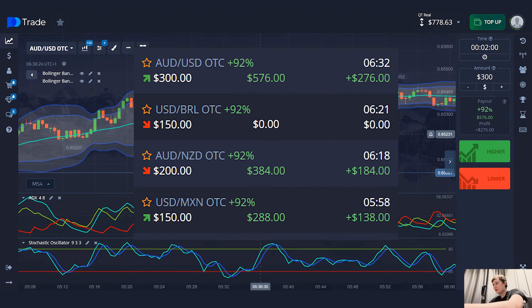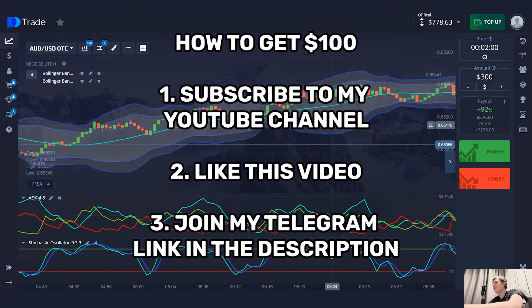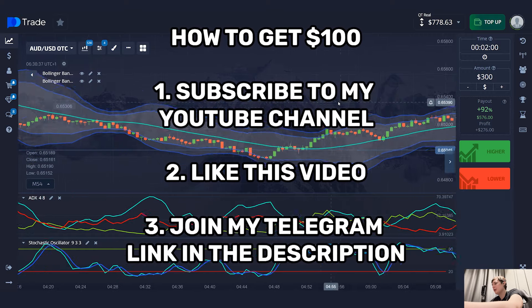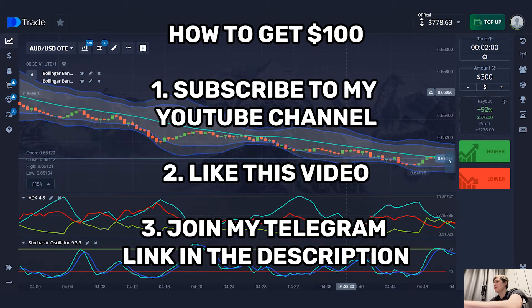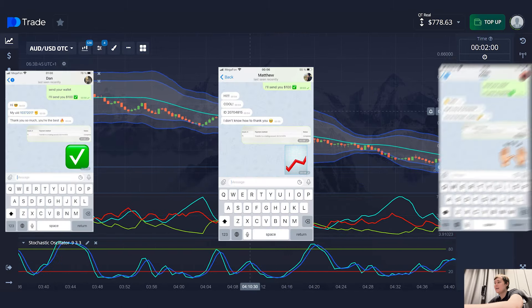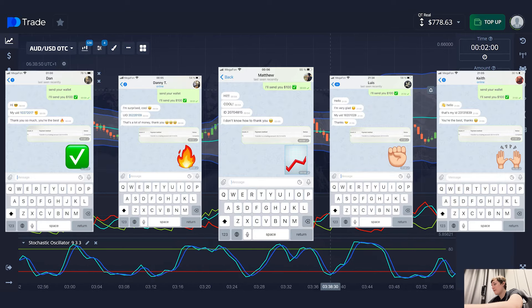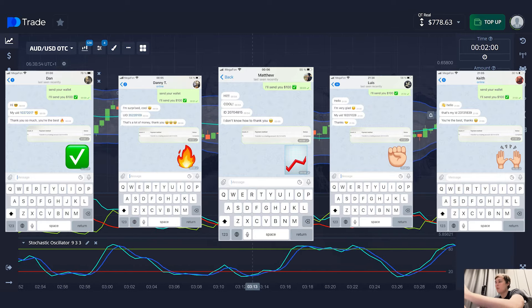Try the strategy and write your results. I try to give you my experience and I hope it was useful. Don't forget about $100 for five random people in every video — subscribe to my YouTube channel right now, like this video, and write me something to my Telegram. Link is in the video description. In the next video I'll choose five people randomly and send money. Maybe next time it will be you — so act right now. Good luck and see you soon. Wish you more profit.